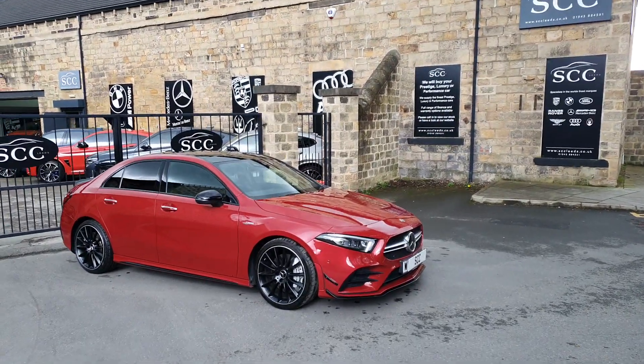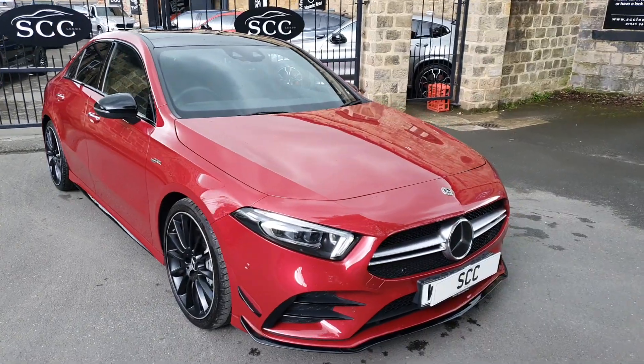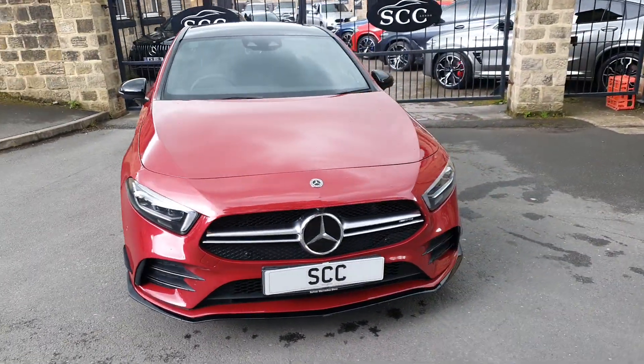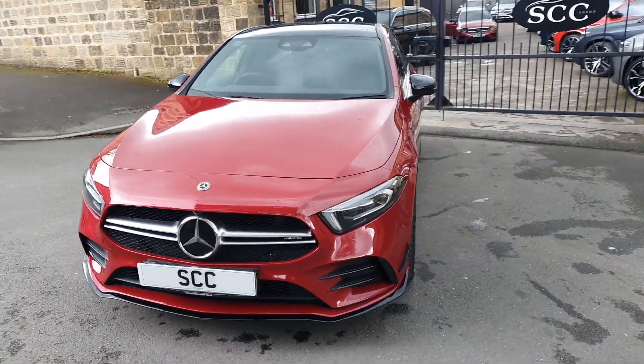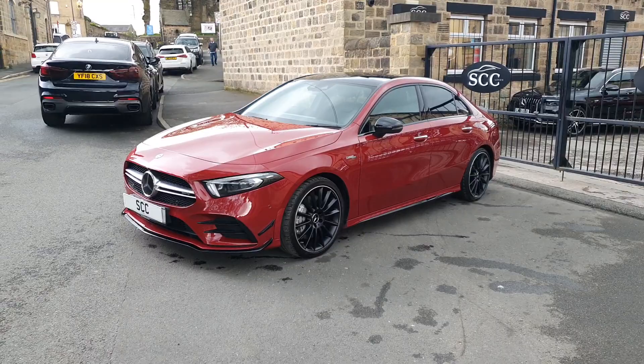Good afternoon folks, and a lovely warm welcome to SCC Car Sales here in Geissele, West Yorkshire. Many thanks for joining me — looking at our latest purchase, bought this morning. This is, of course, the Mercedes-Benz CLA 35 saloon.